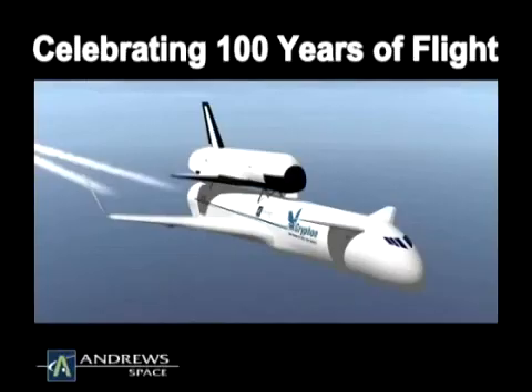Griffin is a revolutionary system that can achieve both NASA and Department of Defense near-term objectives while paving the way for the next 100 years of human flight.